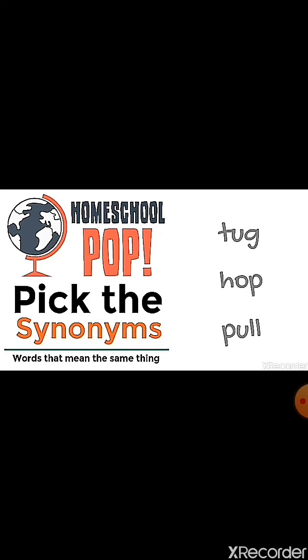Now try it again: tug, hop, pull. Which words are synonyms? Yes — tug and pull. Now I'll show you some more words: road, bike, bicycle. Which words are synonyms? Yes — bike and bicycle.